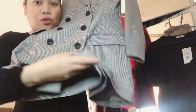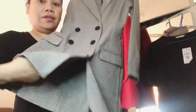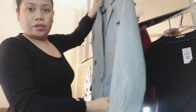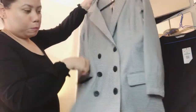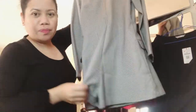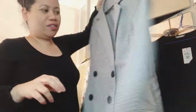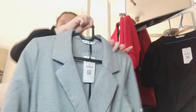These are shorts from Stradivarius with pockets. I haven't tried them yet — they're size medium. This is medium.